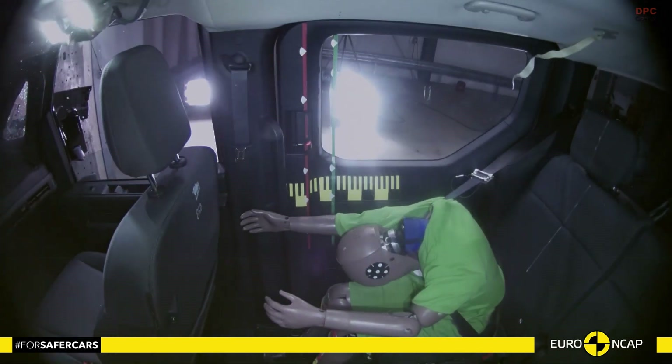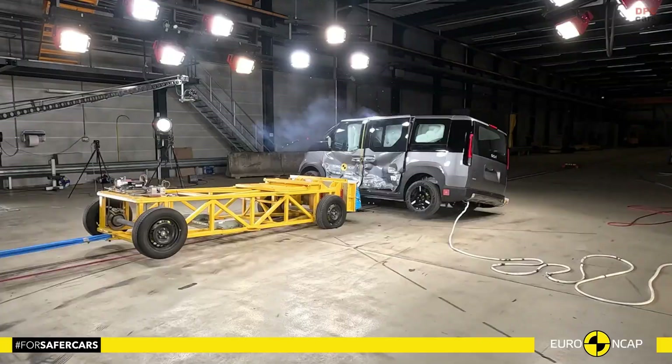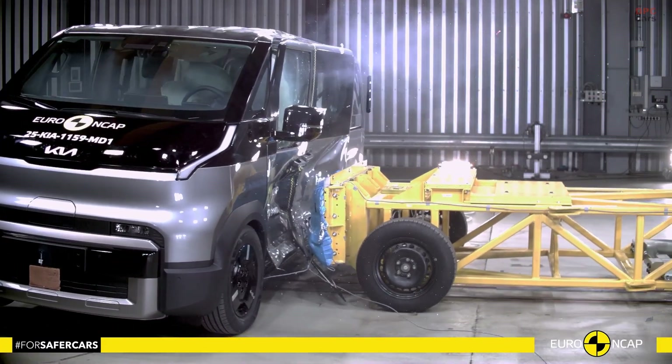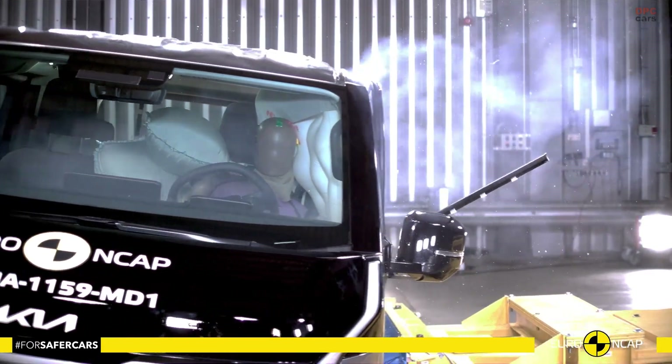In frontal crash tests, the passenger compartment stayed stable and the knees and femurs of both the driver and front passenger were well protected. The structure was judged to be a reasonably friendly crash partner for other vehicles, which matters if your PV-5 is sharing crowded city streets with smaller cars.